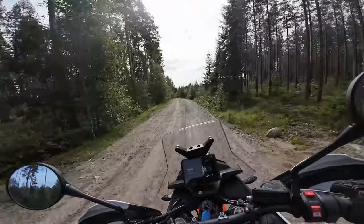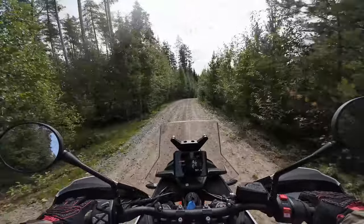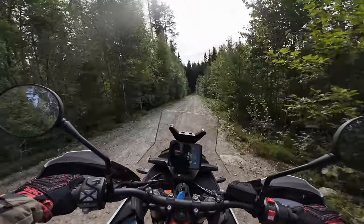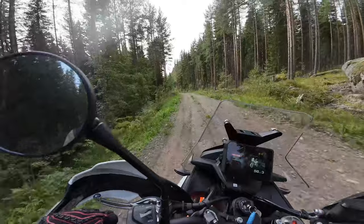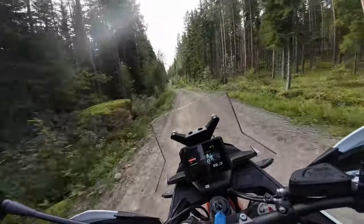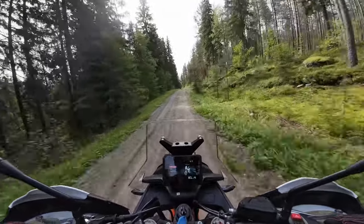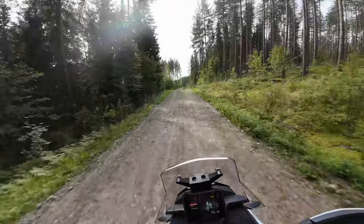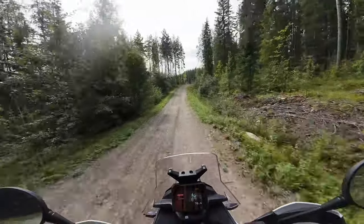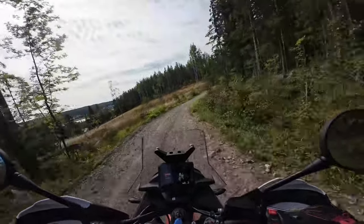Those little bumps it just smooths out — feels like driving an air-suspension Mercedes compared to my Tenere 700. This is one of the rare occasions we can ride off-road a little bit, so I'm very lucky to be able to test this bike like this. And yeah, I do like it — no surprise.